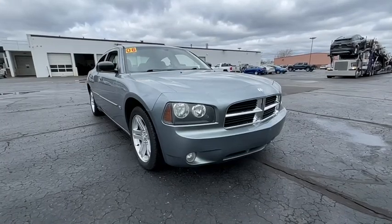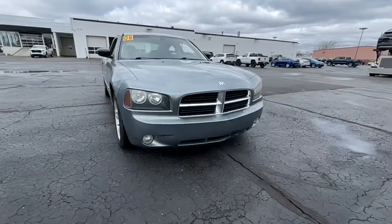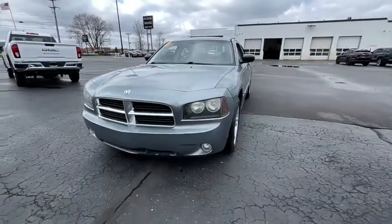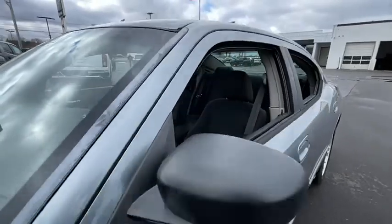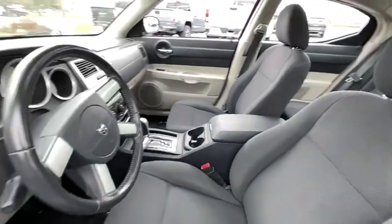You will love the features of this 2006 Dodge Charger. This vehicle is an outstanding buy with fewer than 110,000 miles on the odometer. The Charger delivers all the power and excitement you want in a muscle car, and the safety features and convenience you need for the daily drive. The following are some of this vehicle's highlighted options.